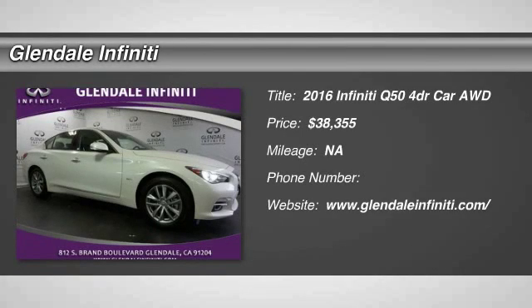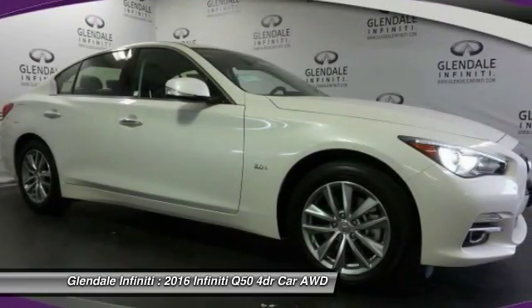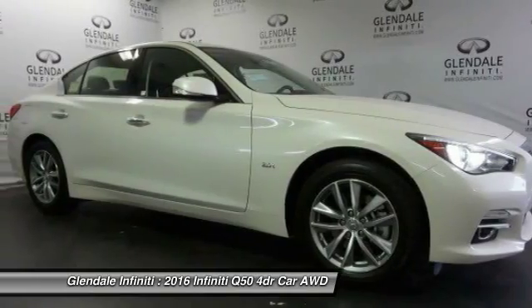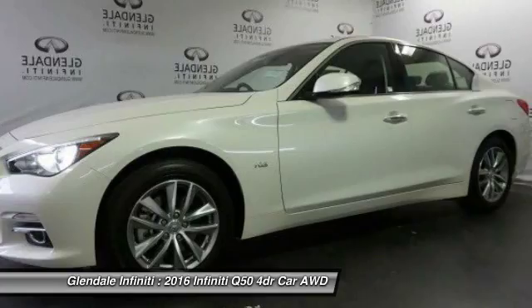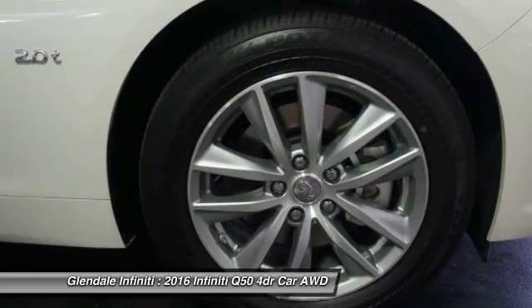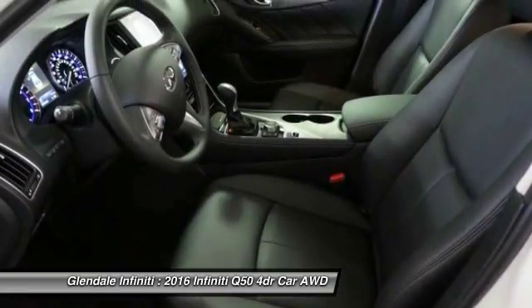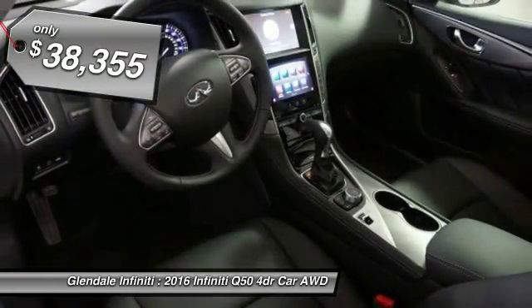2016 Infiniti Q50 has elevated design expression by breaking all the design rules. Along with the signature appearance, it also comes with power. The breathtaking performance of Infiniti's Q50 engine leaves nothing to be desired. The engine block is crafted out of aluminum alloy to help reduce weight and increase responsiveness, giving you incredible power and a truly thrilling drive, and is priced below $40,000.